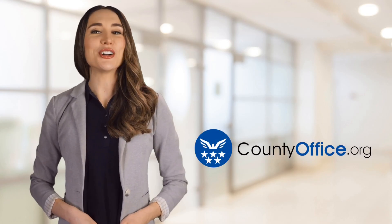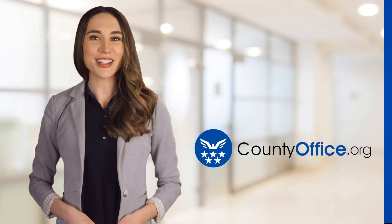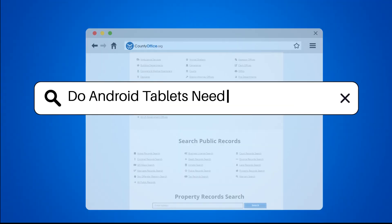Welcome to County Office, your ultimate guide to local government services and public records. Let's get started. Do Android tablets need virus protection?